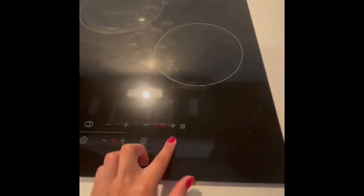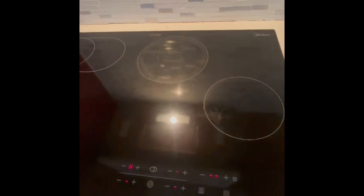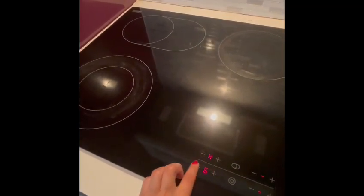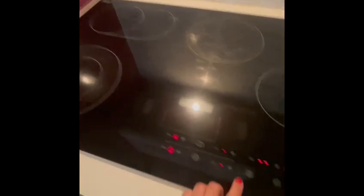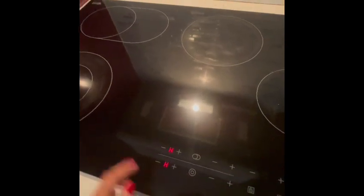In the kitchen we have a touch screen cooktop. To turn it on, simply hold this button for three seconds — it's on. This is the first burner, second, third, and fourth. To control the temperature use the plus and minus signs. Don't forget to turn it off — hold it for three seconds again and it's off.